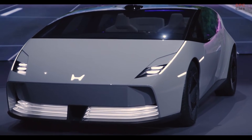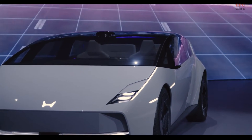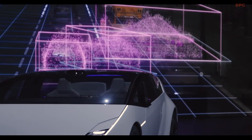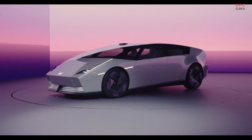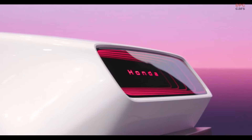The Honda Zero Saloon prototype has made its grand entrance at the Consumer Electronics Show 2025, showcasing a vision that feels almost ready for production. Honda has a reputation for previewing vehicles that closely resemble their final versions, and the Zero Saloon is no exception.